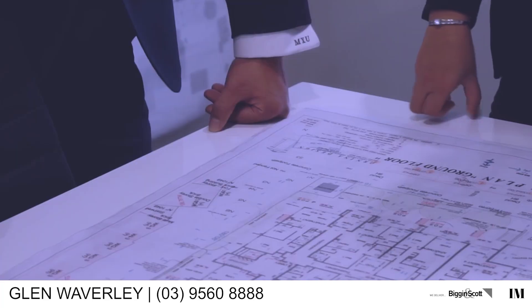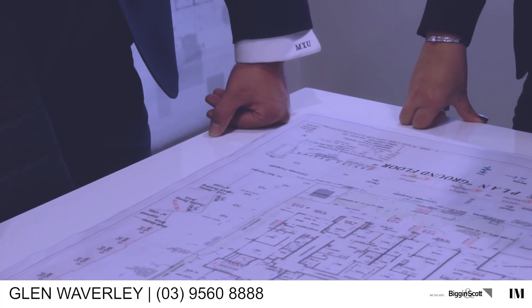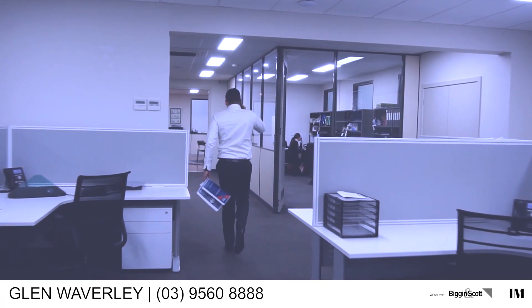Before we finish, Mutu, any advice for our buyers? Of course, I have great advice for buyers. When you are making a contract for buying a property, please make it unconditional so that you are very competitive — which means no bank conditions and no pest control or building inspection. If you want to do the inspection, please do it prior to making the offer.